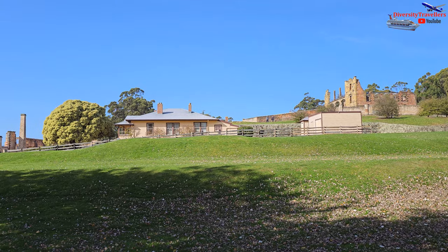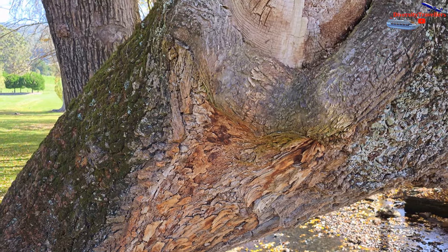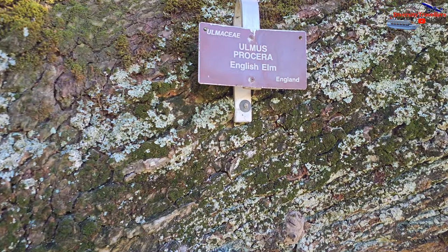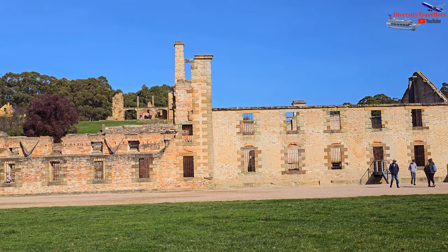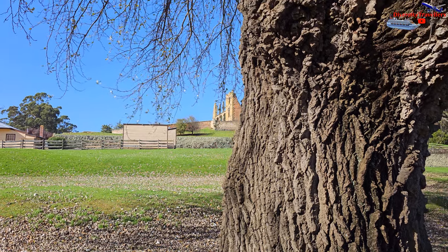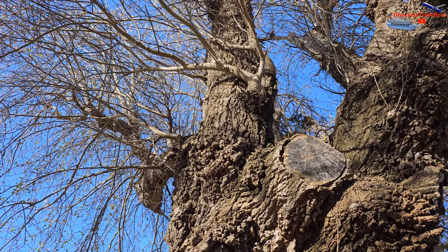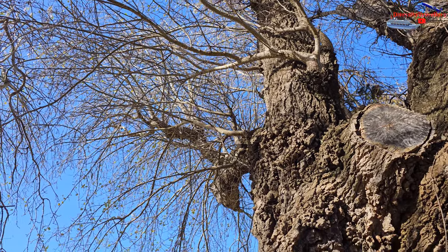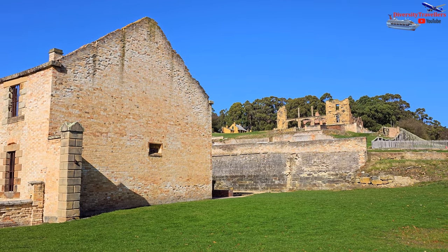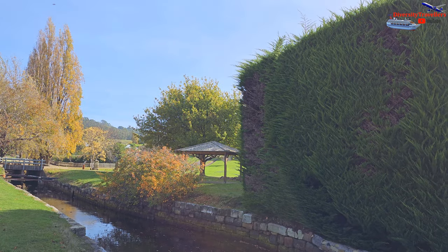The English elm tree at Port Arthur is a significant and iconic natural feature within the historic site. It is estimated to be over 150 years old, making it one of the oldest trees at Port Arthur, and has grown to an impressive size with a wide canopy. Located near the penitentiary building, it stands as a prominent landmark. The English elm tree has historical significance as it witnessed the various events and changes that occurred at Port Arthur throughout its existence, standing during the time of the penal settlement and the subsequent transition of the site into a historic landmark.